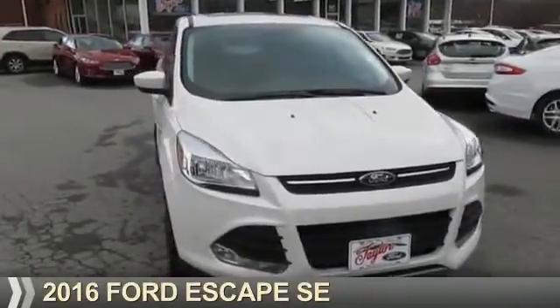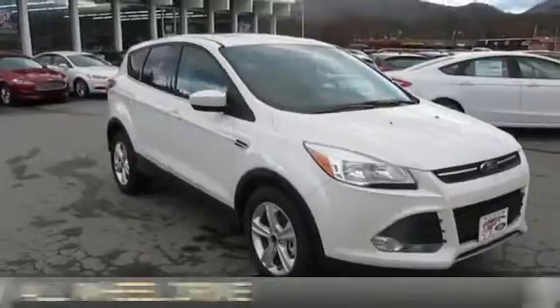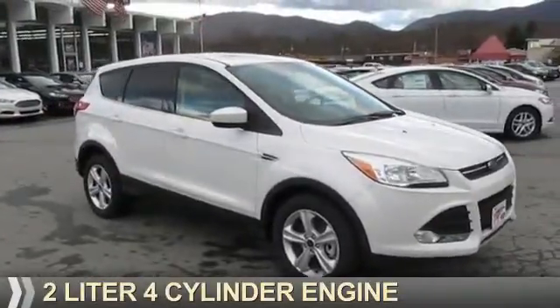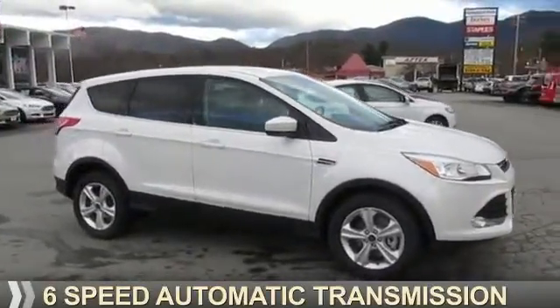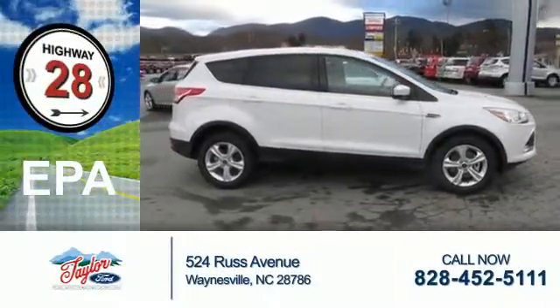Presenting the 2016 Ford Escape. It's powered by all-wheel drive, a two-liter four-cylinder engine, and a six-speed automatic transmission. Great fuel efficiency saves you money by requiring fewer trips to the gas station.